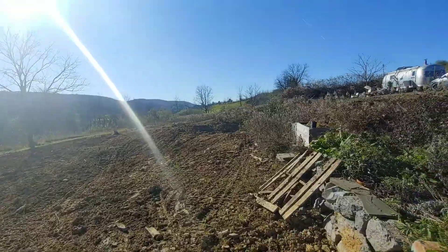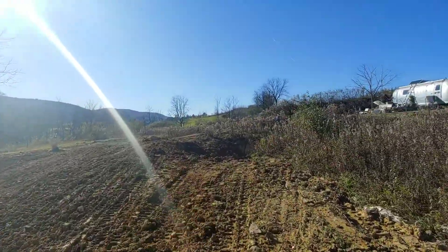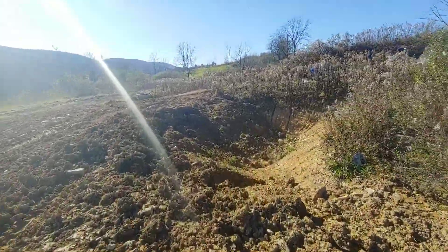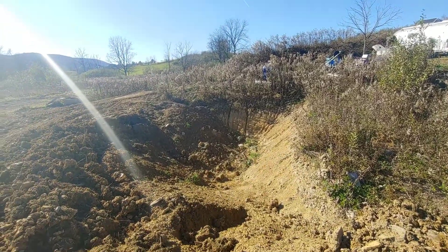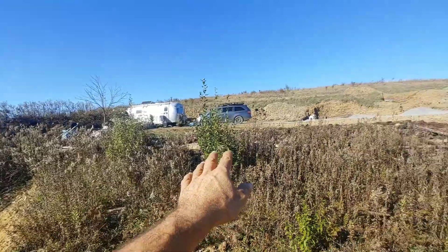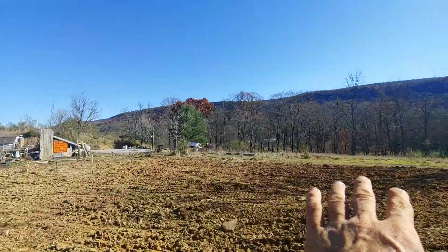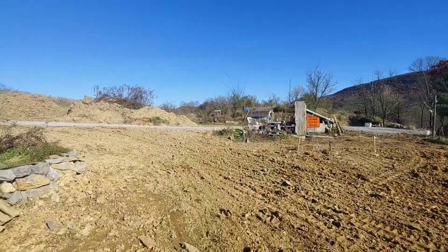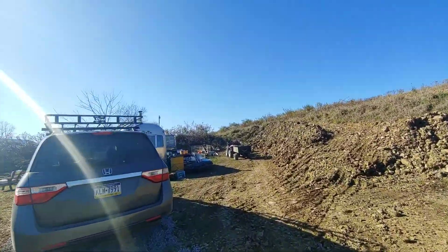I got to dig the pond out a little bit more. They had to fill it in because it was too close, but I'm gonna dig that out again, pound it out, get some nice depth in there. The little patio remained — this is so awesome. There's the drain field over there.